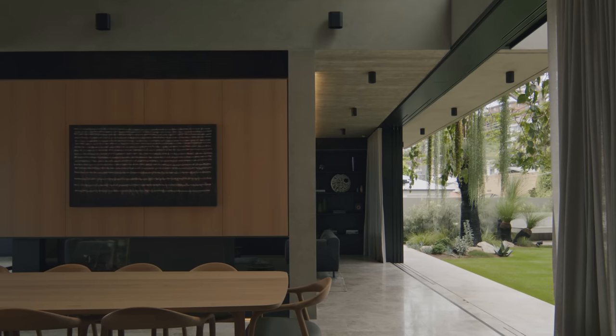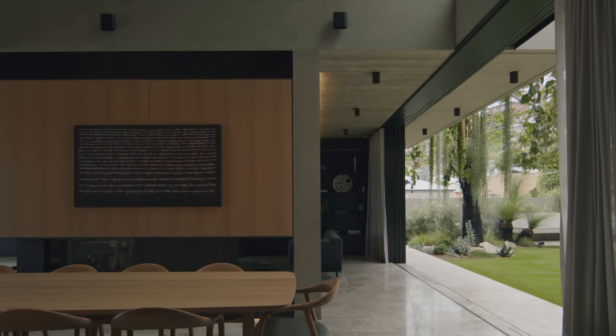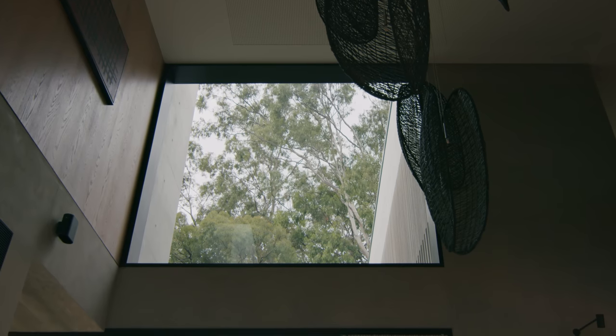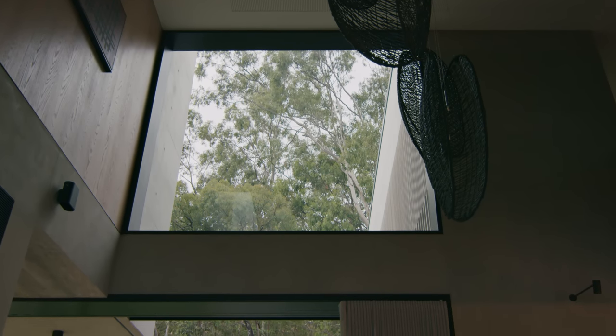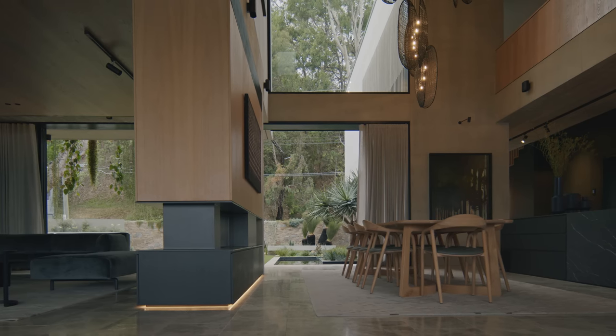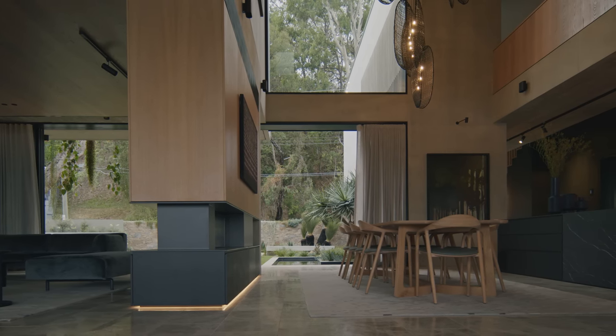As one moves into the space there's a sense of it opening up both in the plan and in the section, as we come into the space I'm sitting in now, where there's this lovely double height space that really becomes the centre of gravity in terms of the form and the architecture of the house and it kind of orientates all the other spaces.